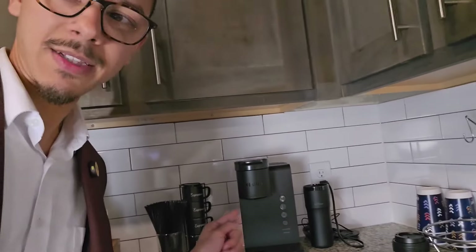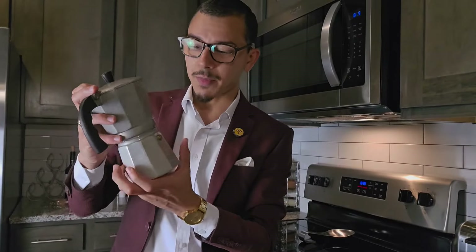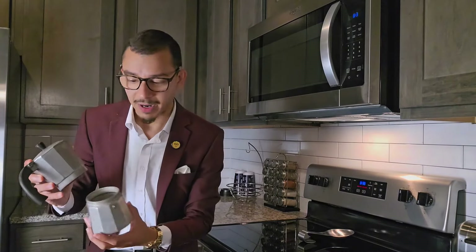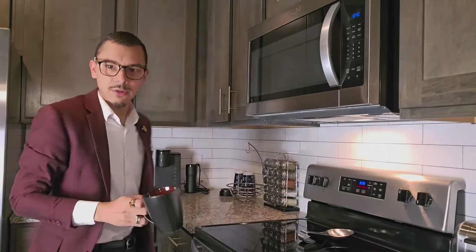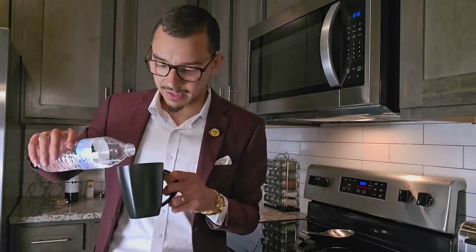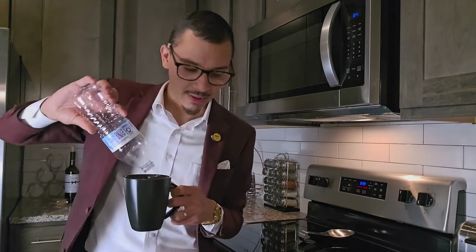I'm going to use a moka pot to make this coffee. I could use this Keurig right here, but that wouldn't be as YouTubery as making it with a moka pot. If you've never had coffee out of a moka pot, that's what this is right here — my friend Derek gave me this. I'm going to put some water in here, and I'm going to use high quality H2O — by that I mean the HEB brand. If you're from Texas, we've got HEBs out here and that is the best grocery store in Texas.